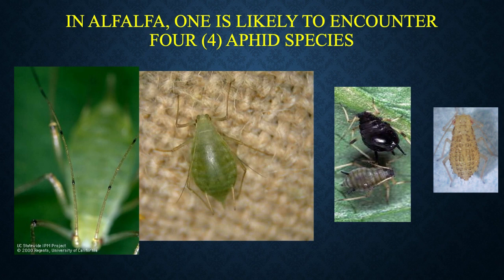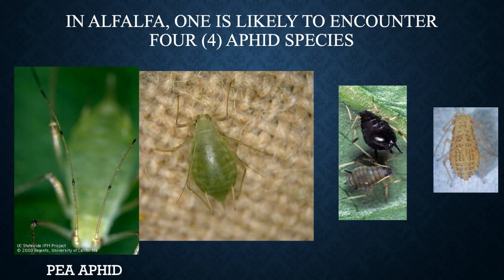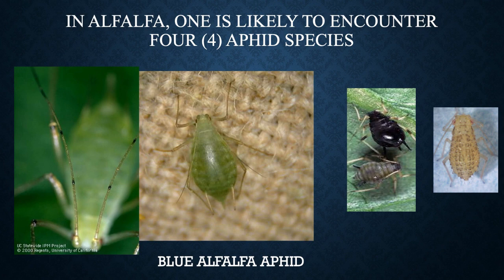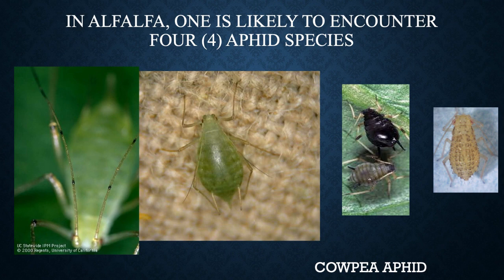On screen you should see four of the typical alfalfa aphids, arranged basically by size. Our biggest one on the left is the pea aphid, and of these four it is the one that does not inject a toxin. The blue alfalfa aphid does inject a toxin, and it's not quite as big as the pea aphid. The cowpea aphid does inject a toxin. And the spotted alfalfa aphid also injects a toxin. So three out of these four inject a toxin and can stunt plant growth and cause problems.